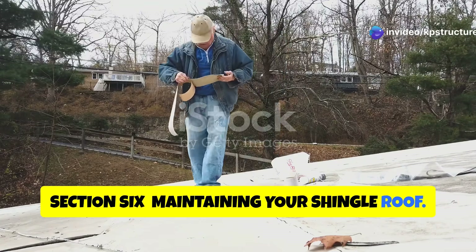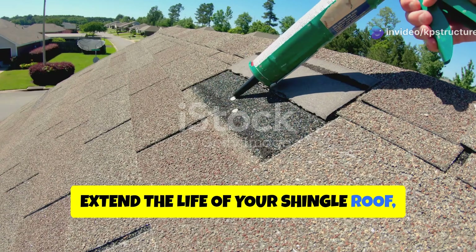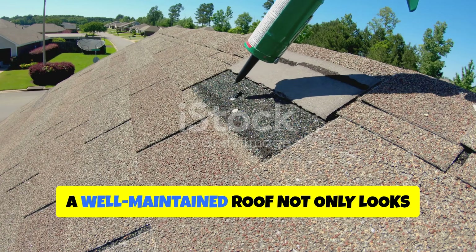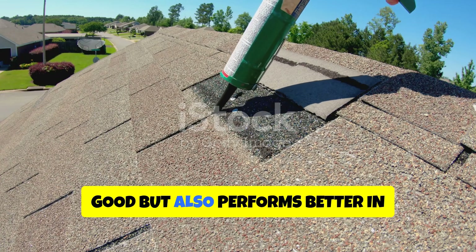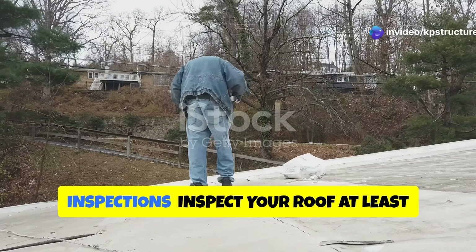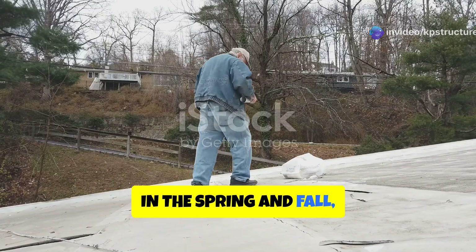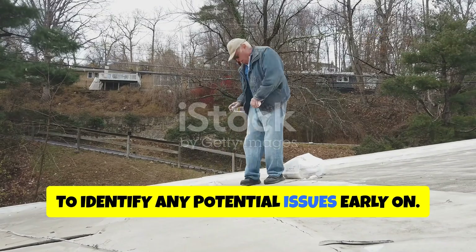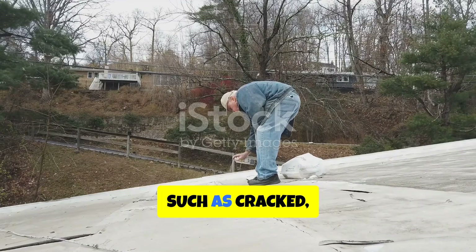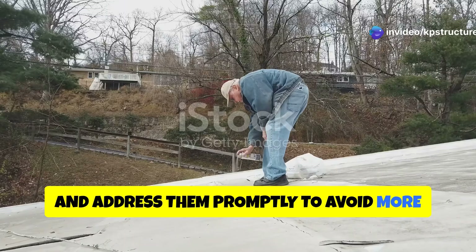Regular maintenance can significantly extend the life of your shingle roof, saving you money and preventing potential damage. A well-maintained roof not only looks good but also performs better in protecting your home from the elements. Inspect your roof at least twice a year, in the spring and fall, to identify any potential issues early on. Look for signs of wear and tear, such as cracked, curled, or missing shingles, and address them promptly to avoid more extensive damage.